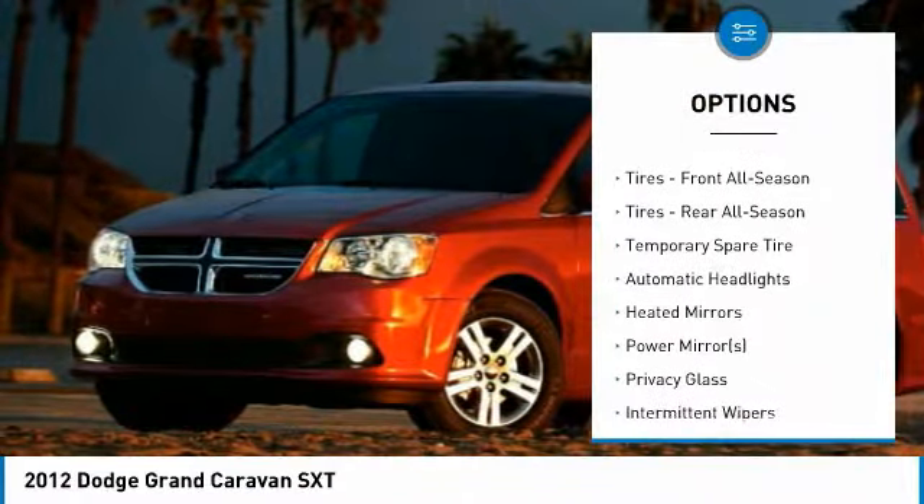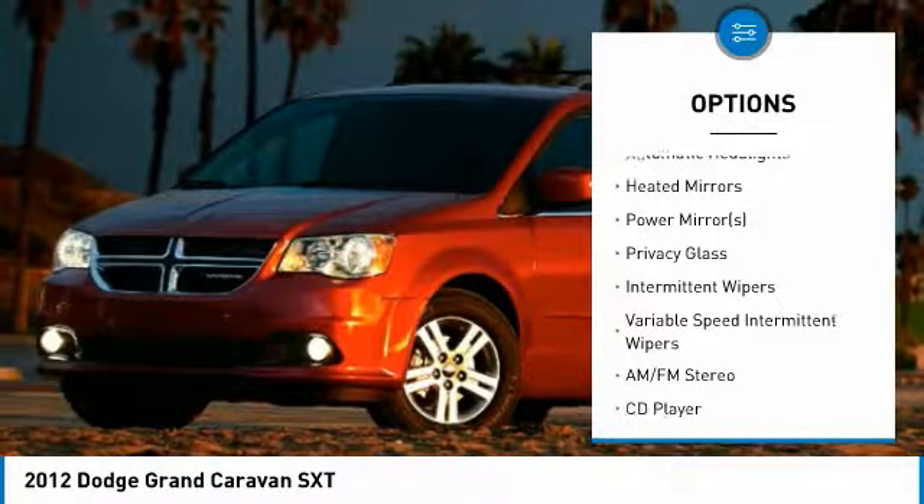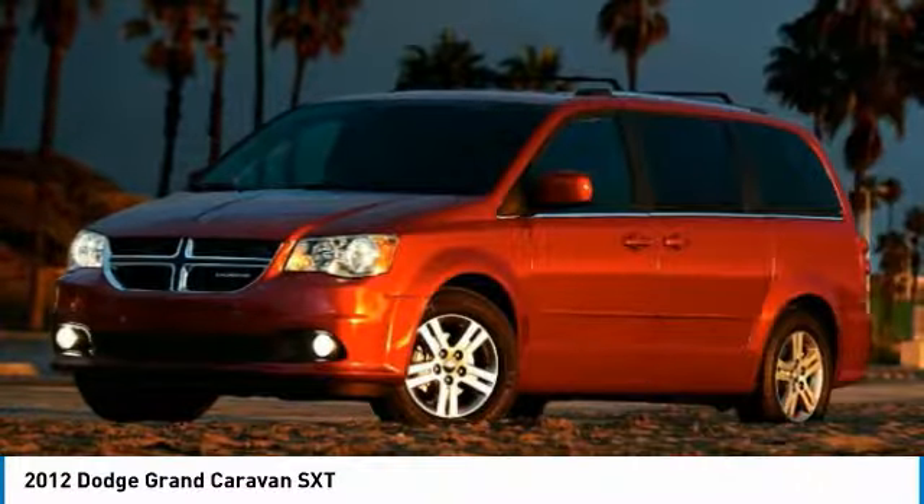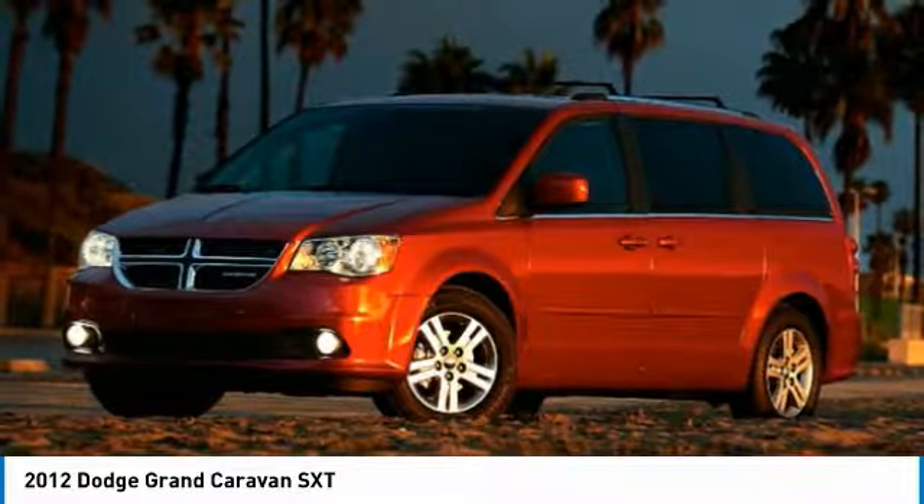traction control, anti-lock braking system, keyless entry, steering wheel audio controls, power steering, adjustable steering wheel, driver airbag, aluminum wheels, floor mats.